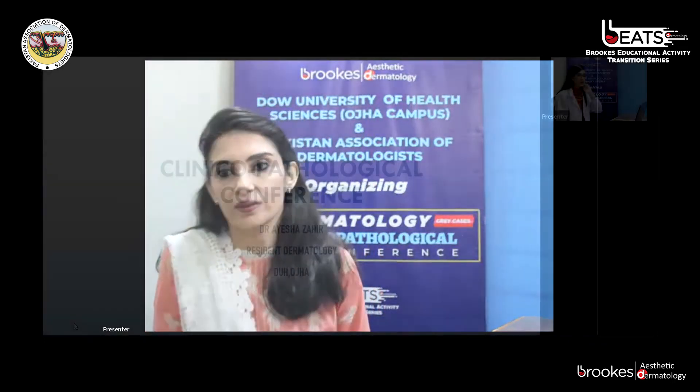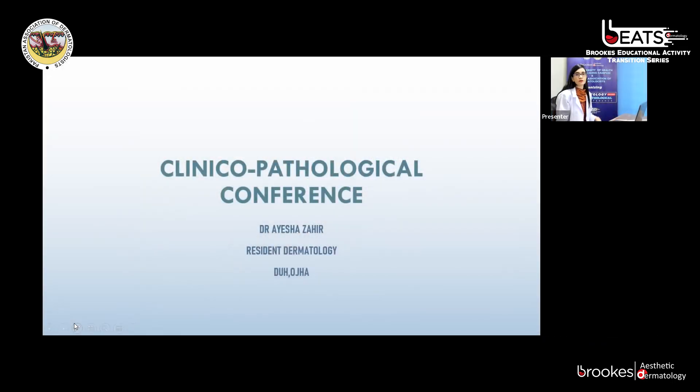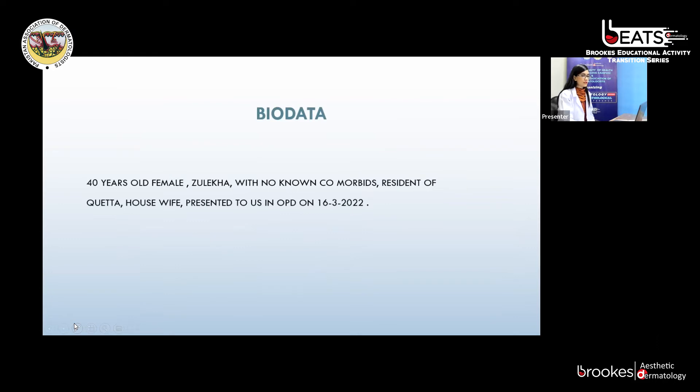Dr. Ayesha will also be presenting the third case. Thank you, Dr. Sadaf, for giving me the opportunity again. I am presenting another interesting case: a 40-year-old female, Suleika, with no known comorbidities, resident of Quetta, housewife, presented to us in OPD on 16th March 2022.